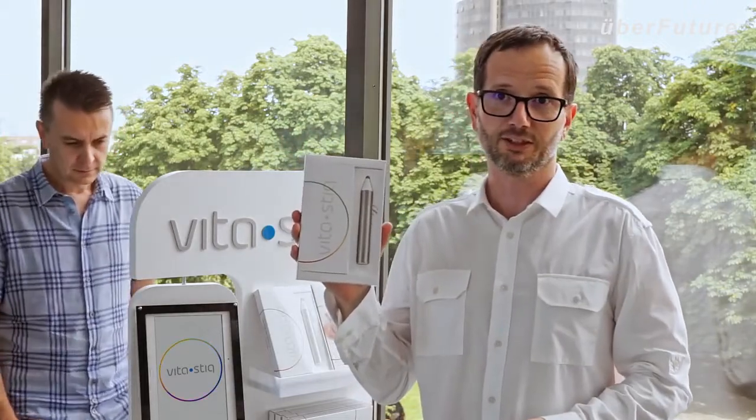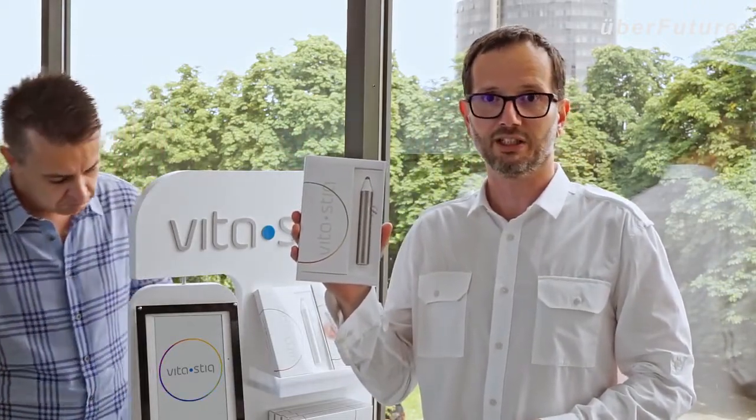Support VitaStick 2 and be the first to get the device at a special Indiegogo price, joining our global community of VitaStick users.